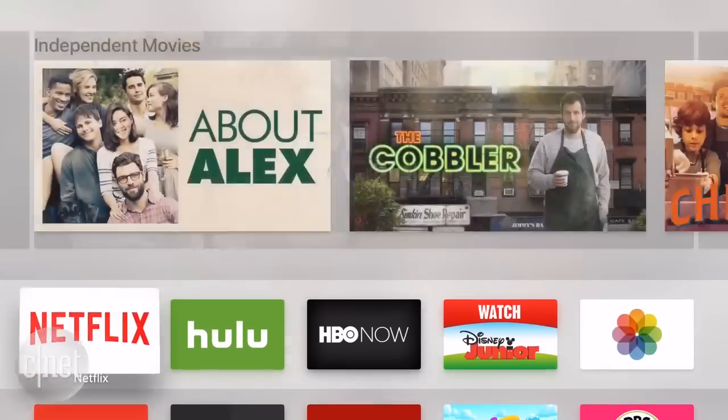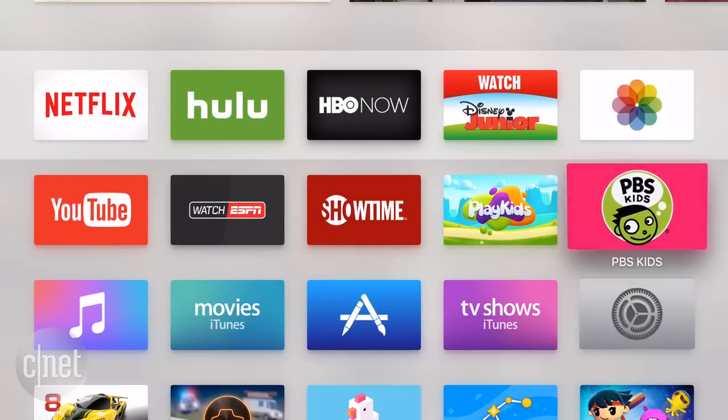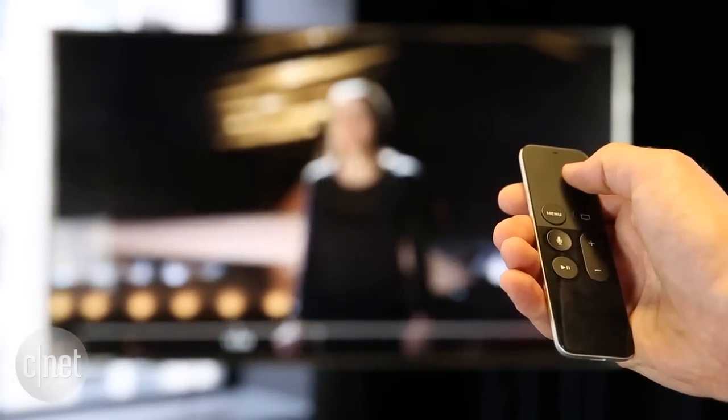The combination of the slick remote and Apple TV's blazing fast menus, along with awesome search and rewind, make streaming video feel more responsive and polished than ever.